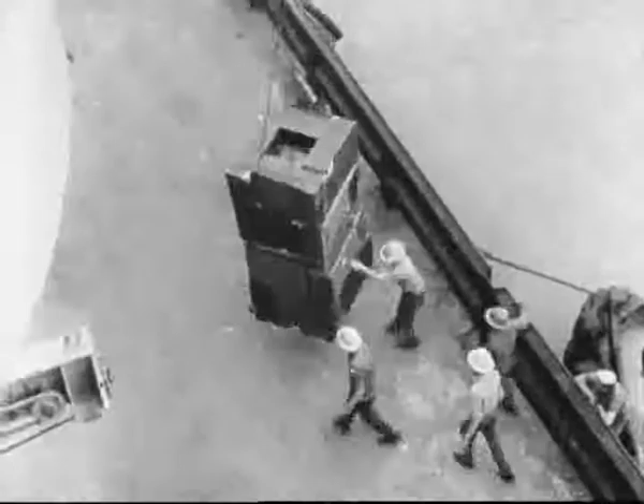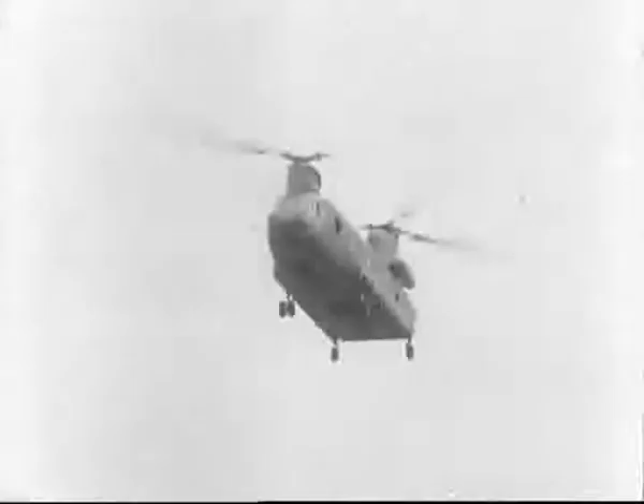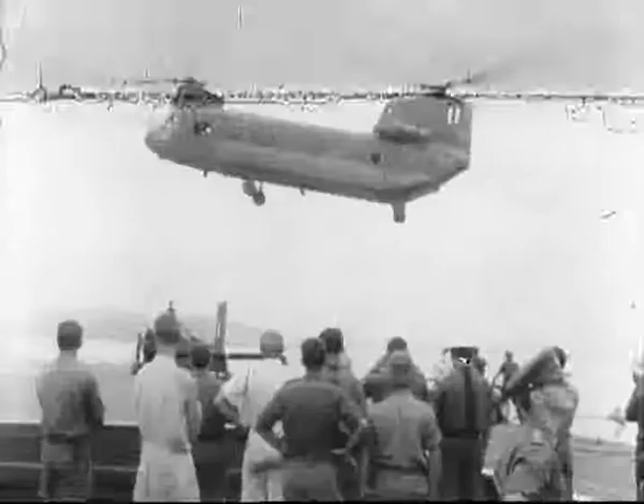Between September 1951 and February 1952, she steamed 40,000 miles in operations, and her aircraft flew well over 2,000 sorties.